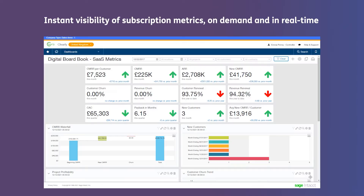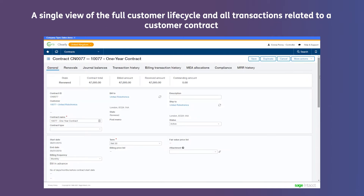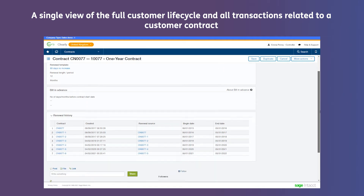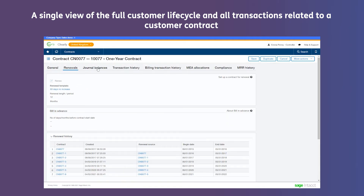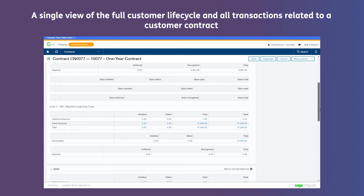Sage Intacct gives you instant visibility of those subscription metrics on demand and in real time with pre-built subscription dashboards. A single view of the full customer lifecycle and all transactions related to it, including add-ons, renewals, invoices, revenue recognition postings and of course associated costs.